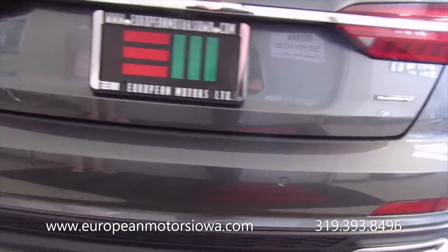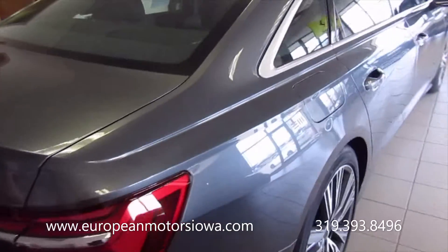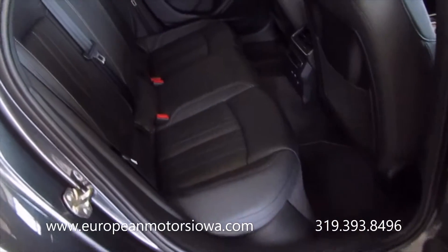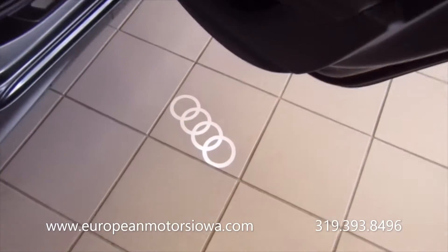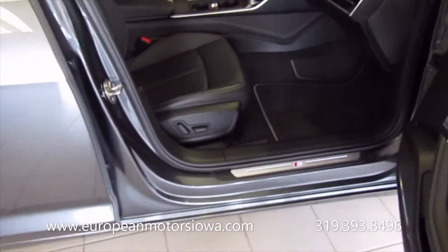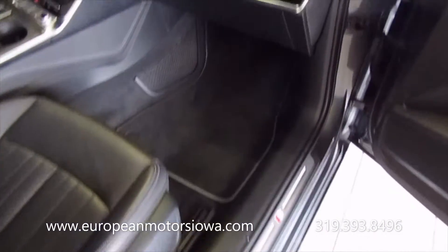Quattro all-wheel drive, and this is the three-liter supercharged six-cylinder. The sun is just super bright today, so we thought we'd get it inside, get a little different lighting on it. Contrasting stitching on the black leather, comfort access — all the things that you'd expect in a car of this caliber, and it's virtually new at 5,200 miles.